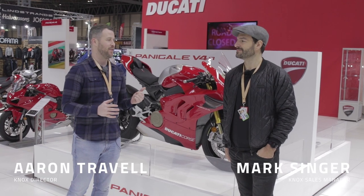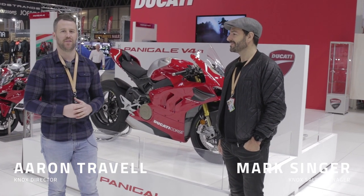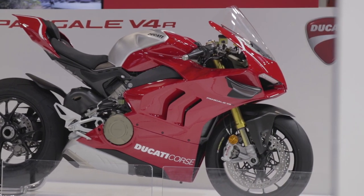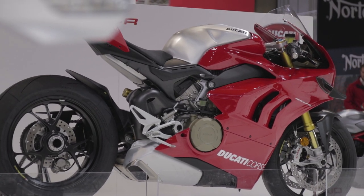We couldn't be at Motorcycle Live and not come over for a quick look and chat about this — the new Panigale V4R from Ducati. It's got to be the trickiest combustion engine bike at this show. Yesterday we looked at the S1000RR, also an incredible bike, but this is just phenomenal.